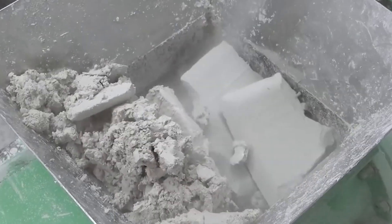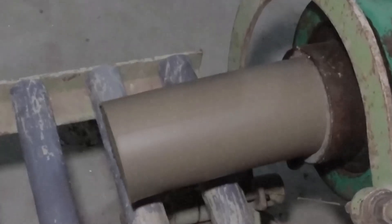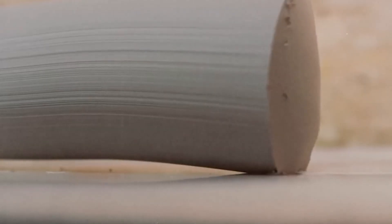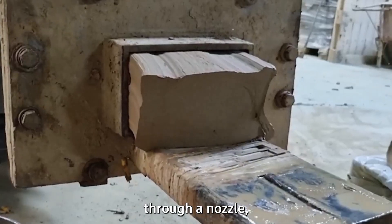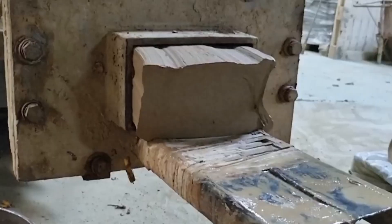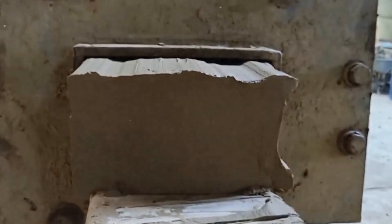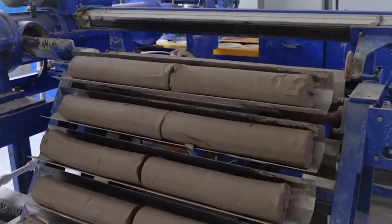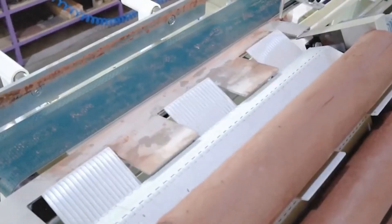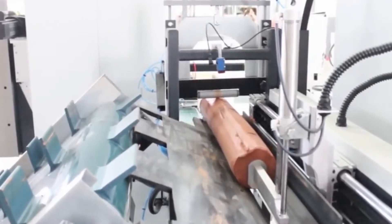Once the clay reaches the perfect consistency, it's time for shaping. In modern plants, that usually means extrusion — a massive screw slowly forces the clay through a metal die, kind of like piping frosting through a nozzle, and out comes a continuous column of raw material. The shape depends on the die: rectangular for bricks, circular for pipes, even intricate hollow designs for decorative tiles. The column moves forward, steady and hypnotic, before a thin wire slides through and slices it into perfect pieces.